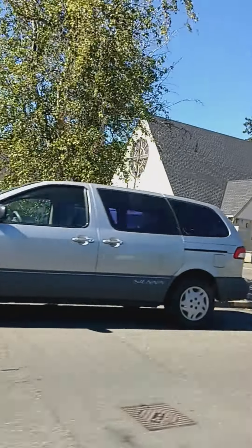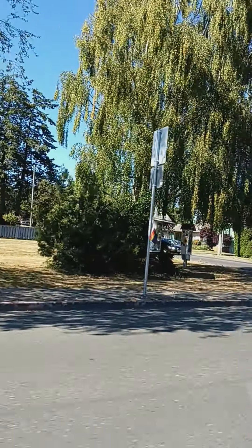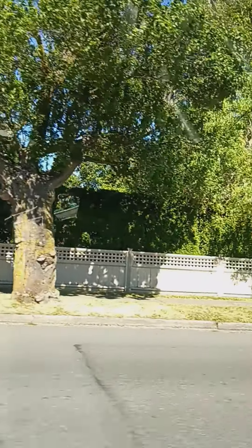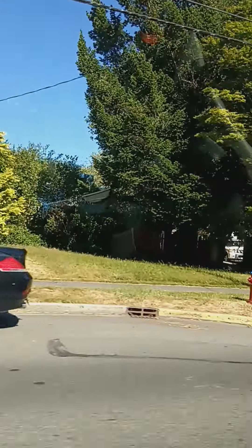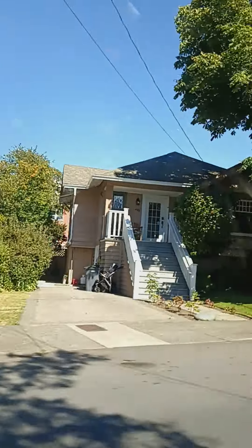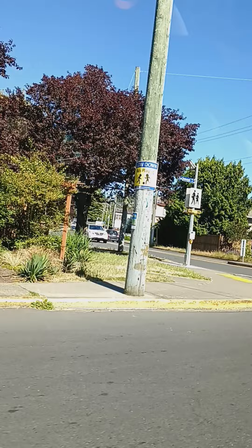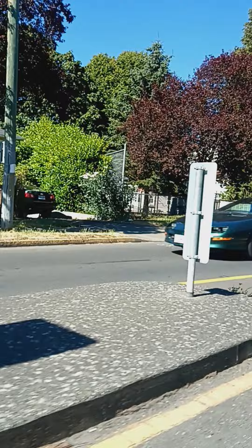Take the next right onto Richmond Avenue. This is the church. Turn left onto Fairfield Road. The church is all 50 years old.